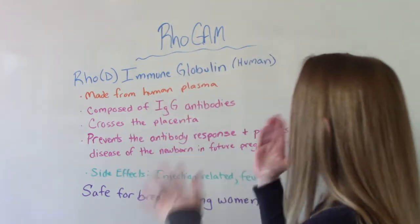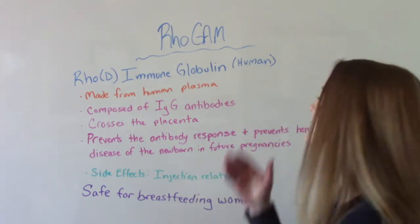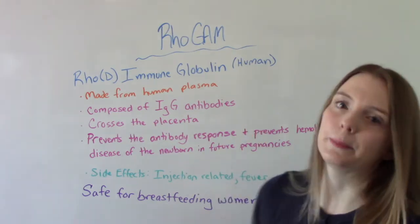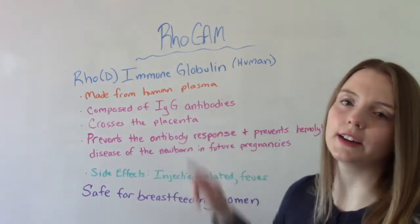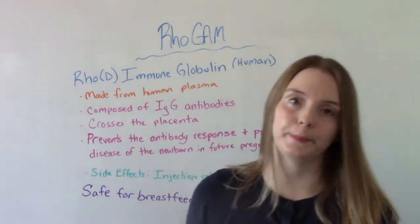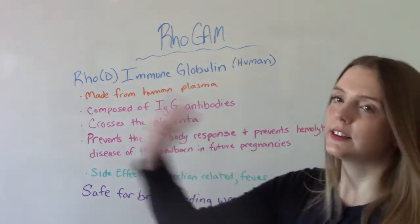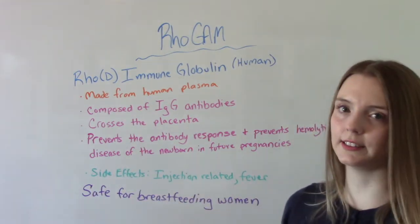RhoGAM, also known as RhoD immunoglobulin for the human, is composed of human plasma IgG antibodies. And because it's made of this, it can cross the placenta — and that's a good thing, we want it to. Its purpose is to prevent the antibody response and subsequently prevent hemolytic disease of the newborn in future pregnancies.